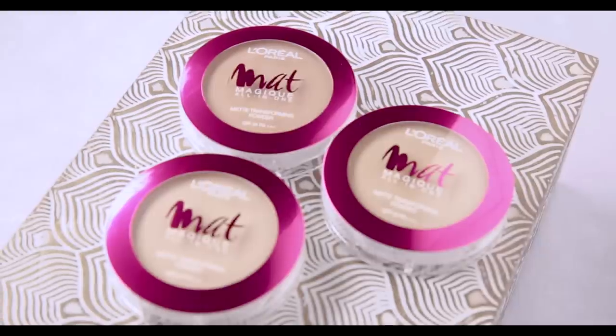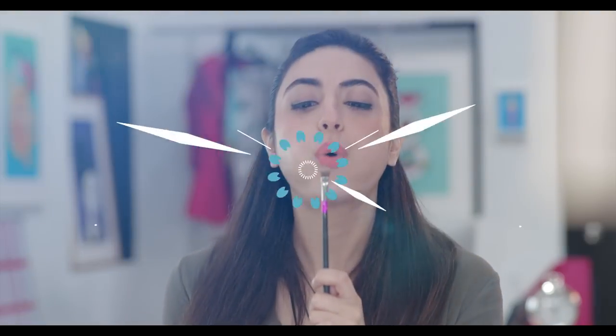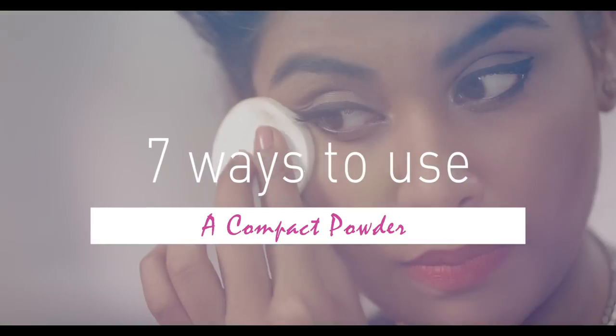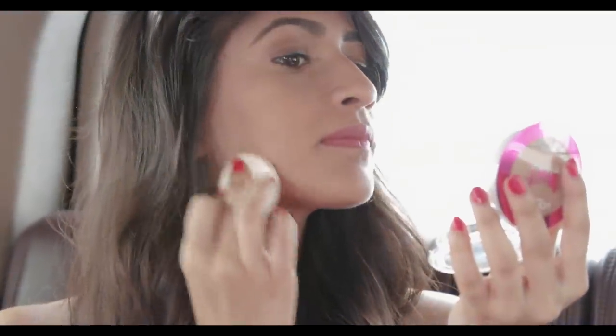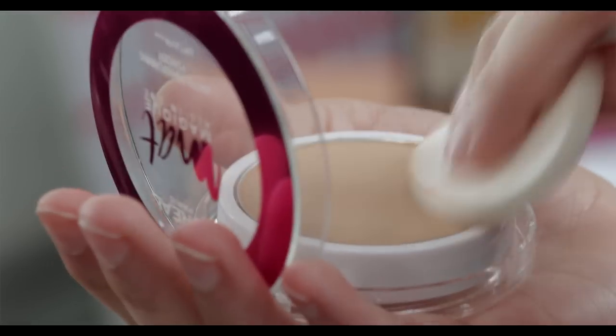We at Glamrs have some useful tips on how to choose a Compact and cool ways in which you can use it beyond your basic touch-up. What I love about Compact is the fact that it goes directly on as a base without having to use any foundation at all. I'm using L'Oreal Matte Magic Nude Honey. I like to use a wet sponge because it gives me a matte smooth finish. I take my sponge, wet it with a little bit of water, dab it into my powder and apply it directly onto my face.